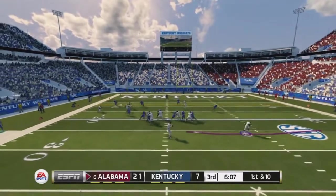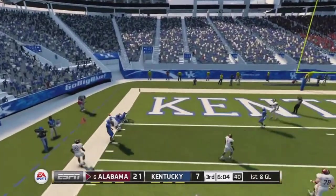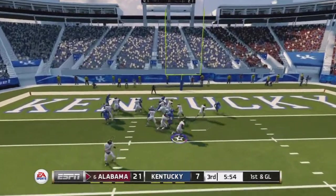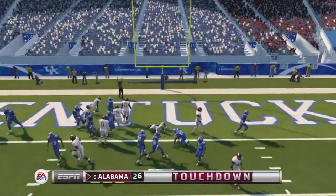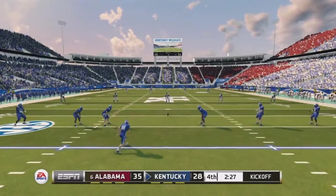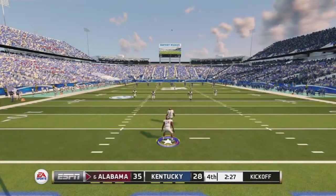McCarron goes to the left side and completes the pass down to the one yard line. First and goal — we look to power it in. Austin Morris takes it up the middle and gets into the end zone for the touchdown. Very nice job capitalizing there.